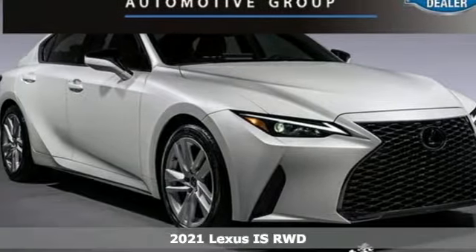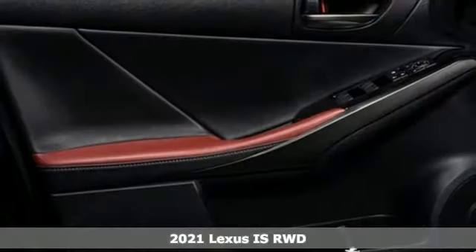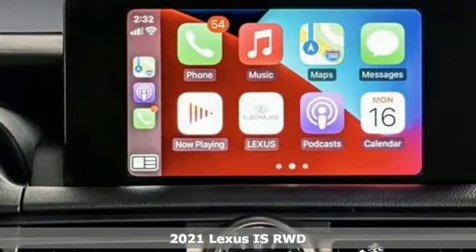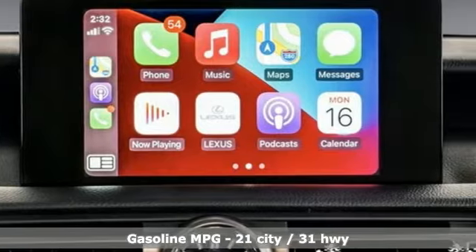Here's a new 2021 Lexus IS. For those who refuse to follow, choose your fast lane and feel the visceral connection between you and the road at the head of the pack.